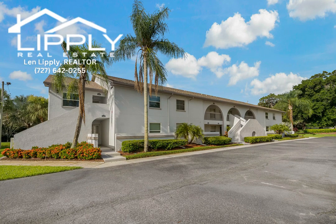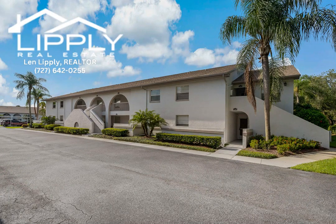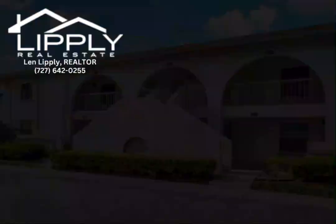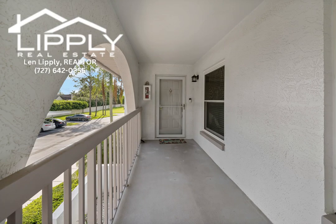Highly desirable and rarely available is this gorgeous two-bedroom, two-bath, top-floor condo located in beautiful Landmark Place. Don't miss this opportunity to make this completely remodeled home your own.